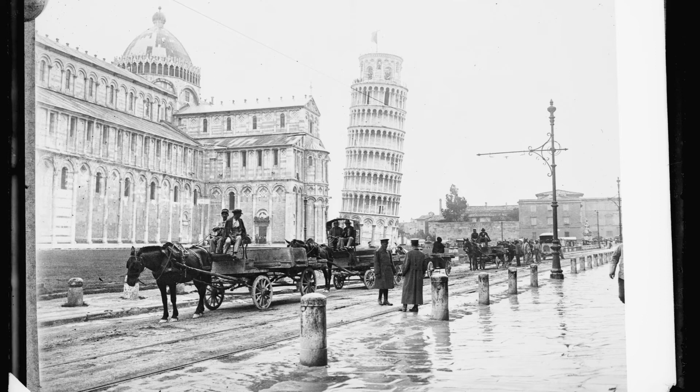To test his theory, Galileo supposedly dropped spheres of different masses off the Leaning Tower of Pisa, although whether this experiment ever actually took place is contested.